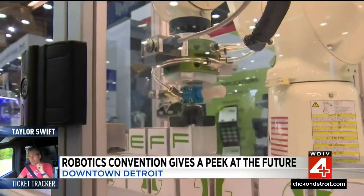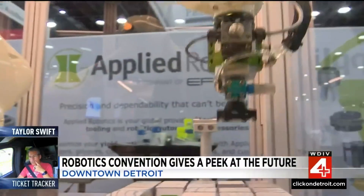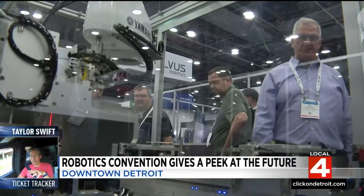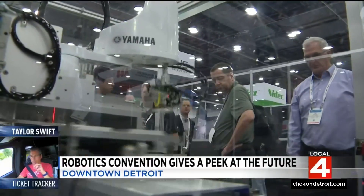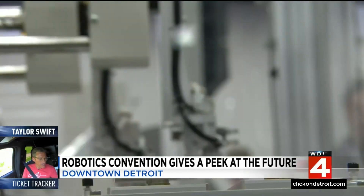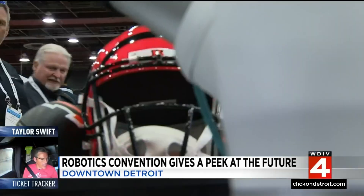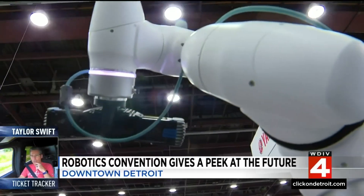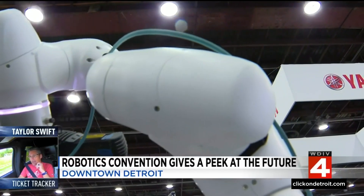When people hear the word robot, they assume it's replacing people. Not in this economy, says Jeff Bernstein, president of the Association for Advancing Automation. They're going into logistics, pharmaceuticals, life sciences, health care, agriculture, construction — every industry is using robotics now. So it's not about replacing people. It's finding a way of using fewer people to do more just to survive.